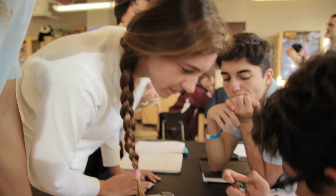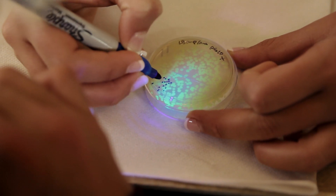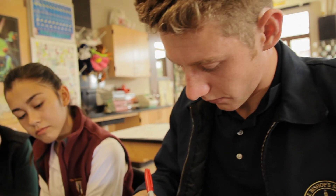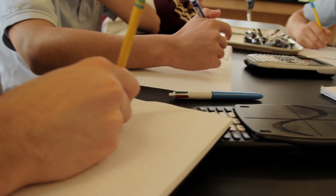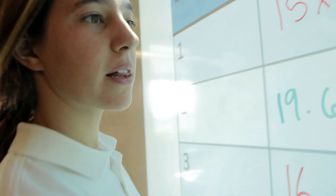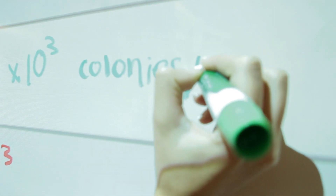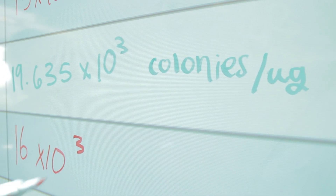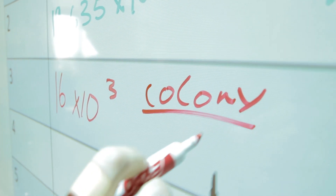How about the next plate? Whoa, that one grew so much more. So then they get to count their colonies. They quantify their results — number of transformants per milligram of DNA plasmid — and they come up with the transformation efficiency. What pattern is emerging here? If I see them making mistakes with the calculations, maybe they're putting the decimal place in the wrong spot, I'd let it go, because part of inquiry is also letting them self-correct.